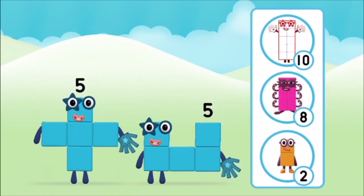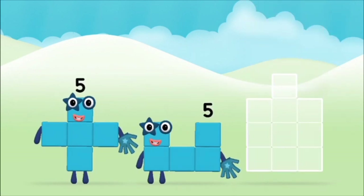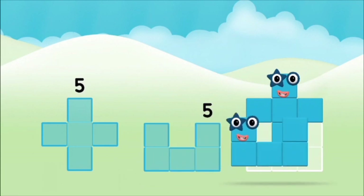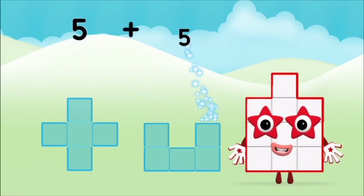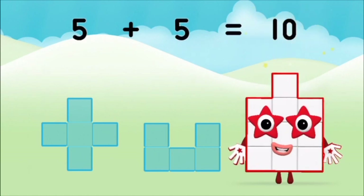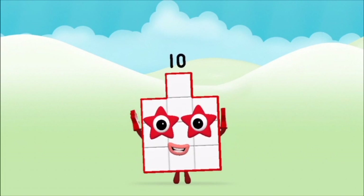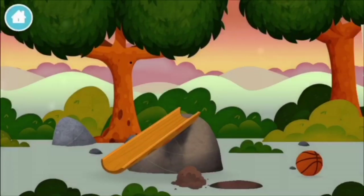Which number block do you think adding five and five will equal? That's right! Can you add the number blocks together? Five plus five equals ten! Brilliant! You made number block ten!